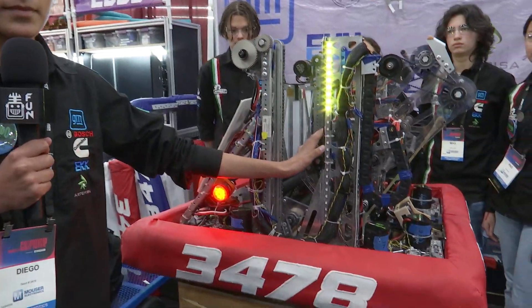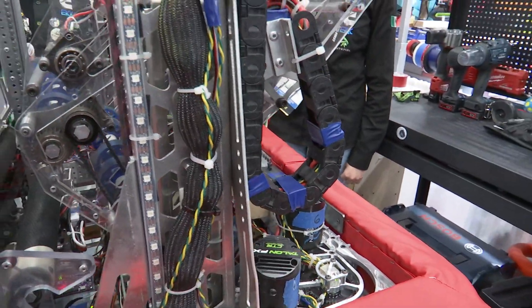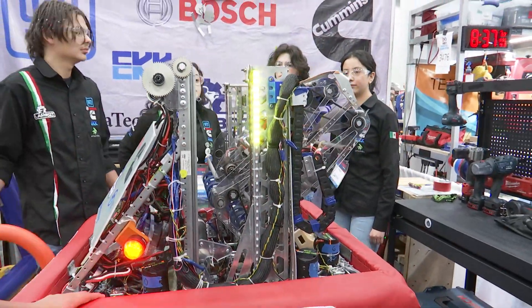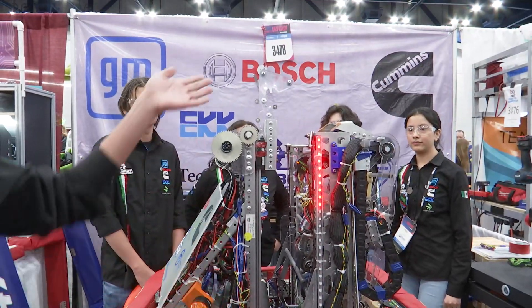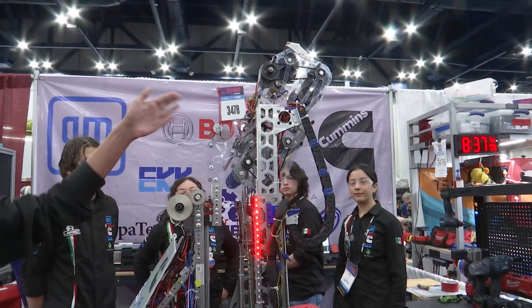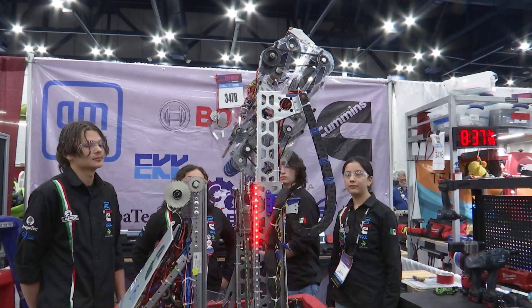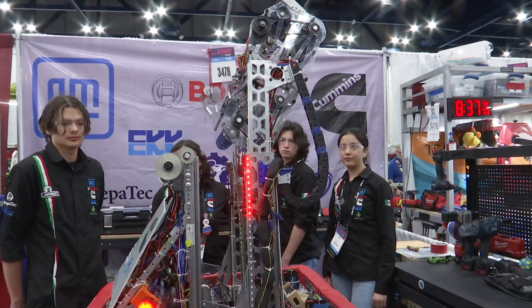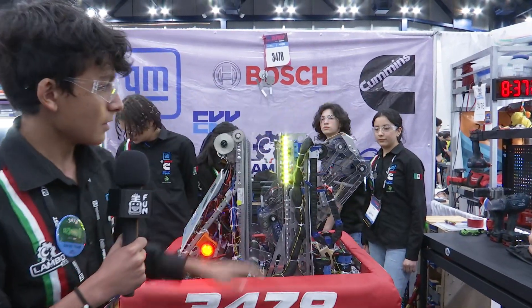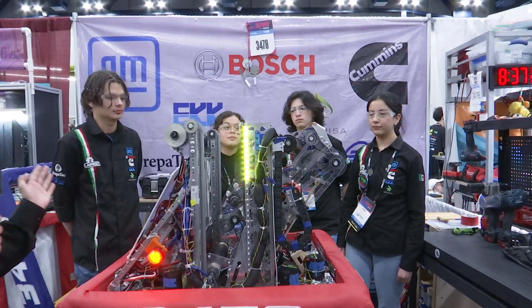We also have an elevator that we use not only for the trap but for the amp system as well. We have different positions for the trap: first the hooks go up, then we lower them a little bit, then the elevator goes up and takes different angles so that it's easier for us to climb. This is the final angle of the shooter and we spin the note in that position. The note slides with this little metal piece, slides through the trap, and goes in.